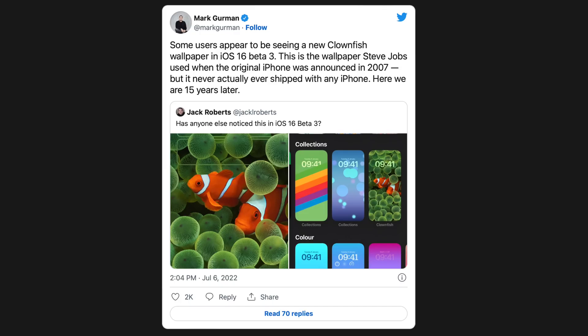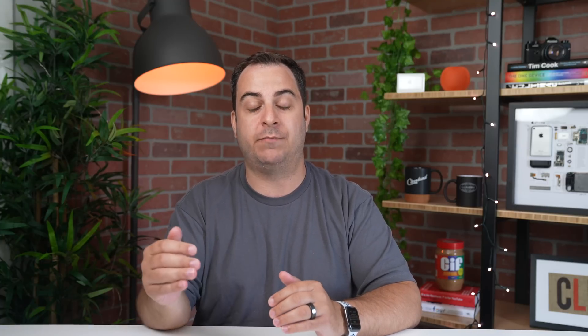Some iOS 16 users who installed the third beta are also seeing a clownfish wallpaper option. This is significant because it's actually the wallpaper that was originally on the iPhone when it was introduced by Steve Jobs back in 2007, but it never officially launched. It's not showing up for everyone, but it could be added as a wallpaper option in the future. Luckily for me, I was able to see it on my device and include this beautiful screenshot of nostalgia for you all.